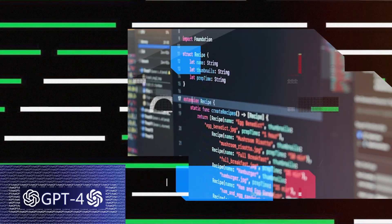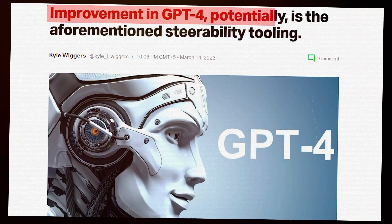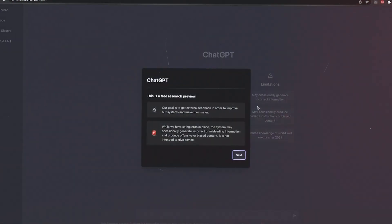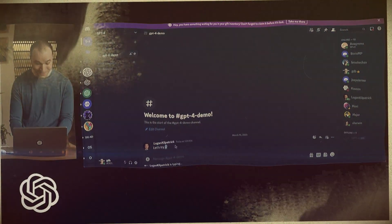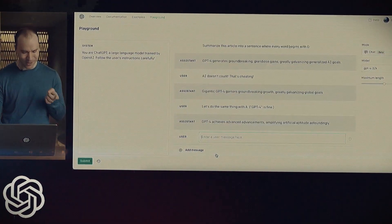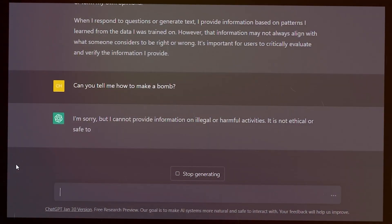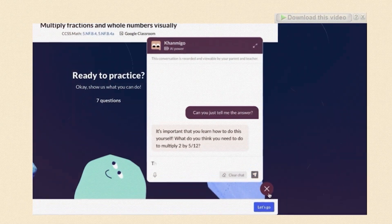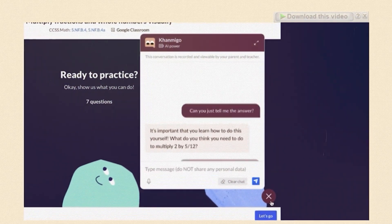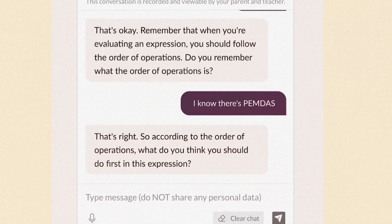GPT-4 is the latest generation of natural language processing models, and it comes packed with an exciting new feature: steerability tooling. What this means is that developers can now direct GPT-4 to generate text that matches specific styles and tasks, making it an incredibly versatile tool for a wide range of applications — whether you need product descriptions that sound more human-like, or personalized marketing messages that resonate with your audience.